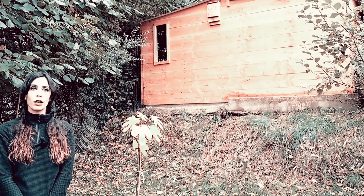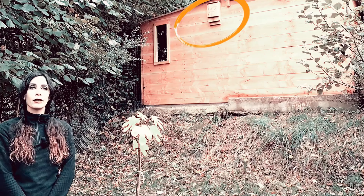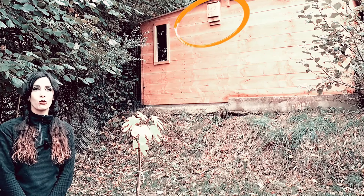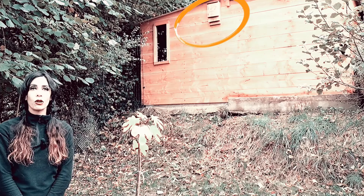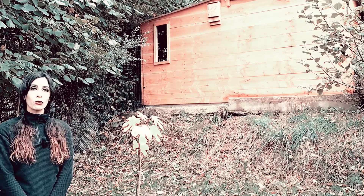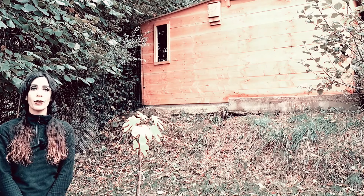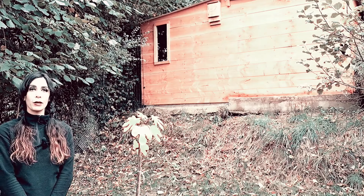Nous avons installé le nichoir à chauve-souris que vous voyez juste là à ma gauche. Il est environ à 2,50 m du sol. On l'a installé sur la cabane qu'on a construite pour ranger notre matériel. Je vais vous passer les images à côté pour que vous puissiez comprendre parfaitement comment il a été fabriqué.